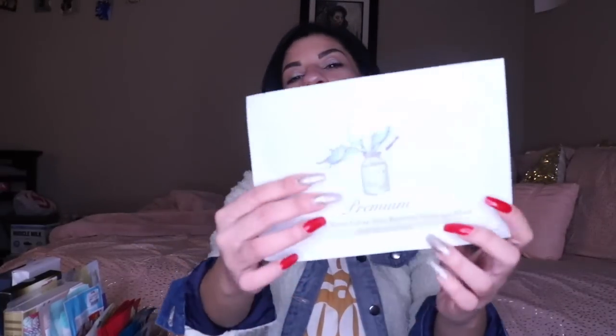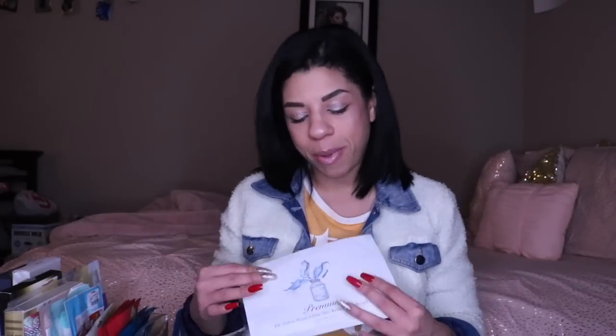The next one is the Dr. Althea Water Glow Skin Renewal Hydrogel Mask. This is one I've been holding onto because it looks really, really good. I remember when I unboxed this on Face 3, I was like, this one looks amazing. So I'm kind of waiting a little bit because I want to save it for a special occasion.